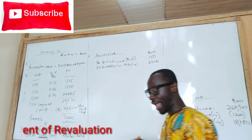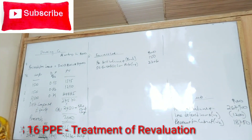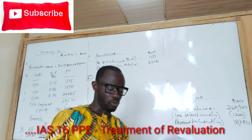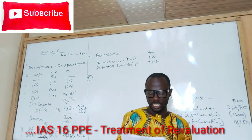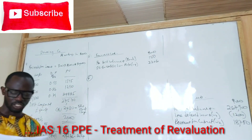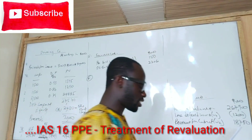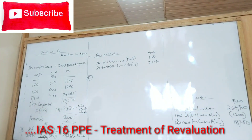Note 4 is on IAS 16 and also IAS 36, so that will be my working 6. Let's see what's happening in Note 4. Due to rising prices, Dowding Co decided to revalue its land and building on 1st April 2015 to their market value. The values were confirmed at that date as land 16 million, building 22 million, with the building having a remaining life of 18 years.